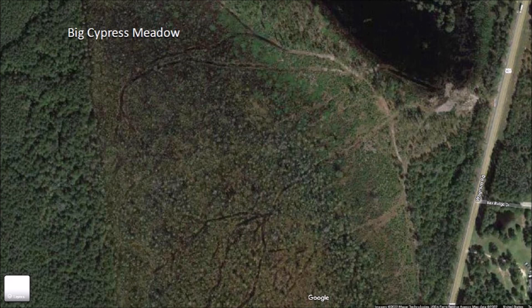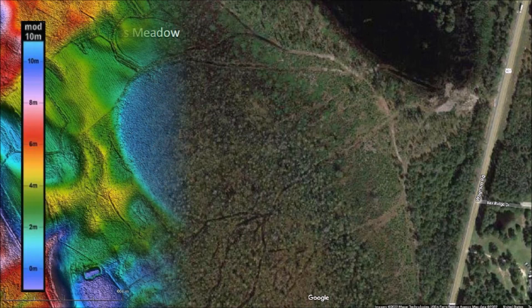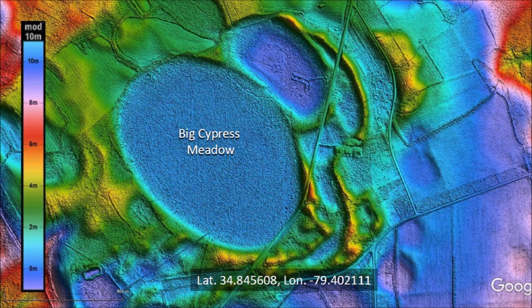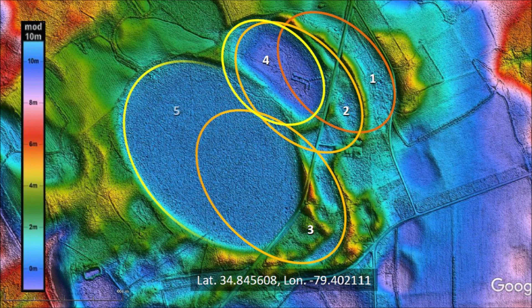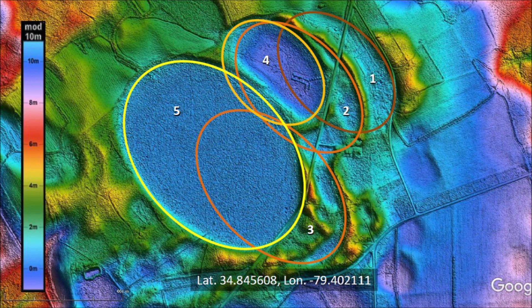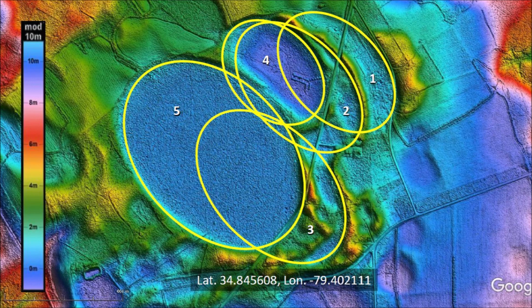People who care about the environment might be upset by the answers to these questions. We will now look at the geology of this site. A LiDAR image shows that Big Cypress Meadow is in a landscape of multiple overlapping Carolina Bays. Using the law of superposition, we can determine that bay number one was emplaced first, basins two and three were emplaced next, basin four was emplaced on top of basin two, and finally basin five partially covered basins two, three, and four. The five elliptical basins originated as inclined conical cavities made by oblique secondary impacts of ice boulders ejected by an extraterrestrial impact on the Laurentide ice sheet.